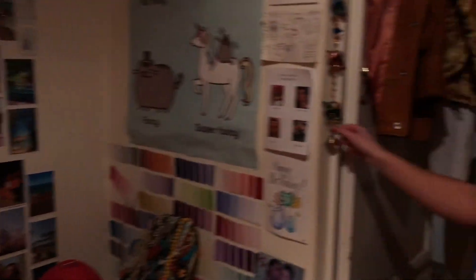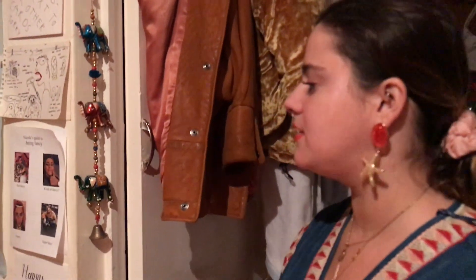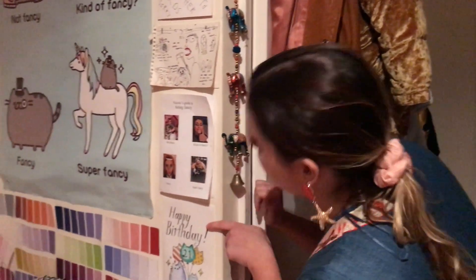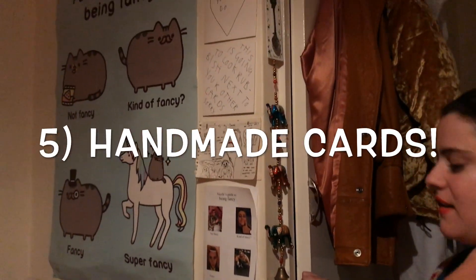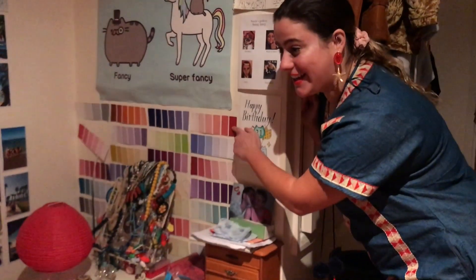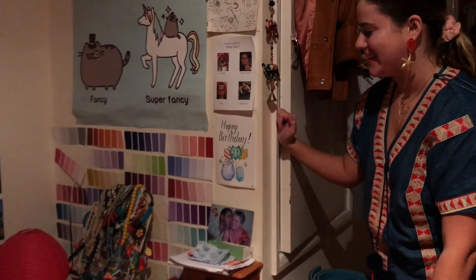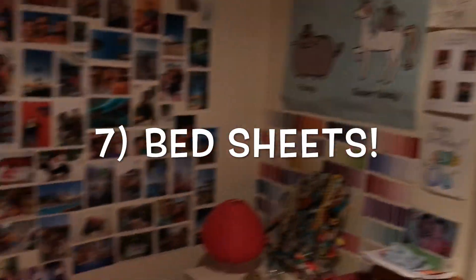I've got some more over here — they're just really cute and you can buy these from markets or even just online. I also like to put up things that people have made for me. These I took from Homebase — they're free — and I just stuck them on my wall because who wants a white wall? Not me.